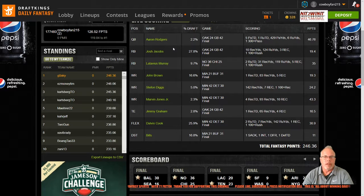Some other things to look at are the overall ownership percentages. Looking at this winning lineup in particular: Rodgers was only 2% owned. Josh Jacobs was pretty chalky at 27%. Latavius Murray, not too bad at 9.7%. John Brown at 16.6%. Stefon Diggs at 5%. Marvin Jones, 2.3%. Jimmy Graham at 2.8%. Dalvin Cook, 25.9% — he's pretty chalky. And the Bills were 16.8% and really didn't need them. The Rams were number one at $2,700 and scored 21 points.